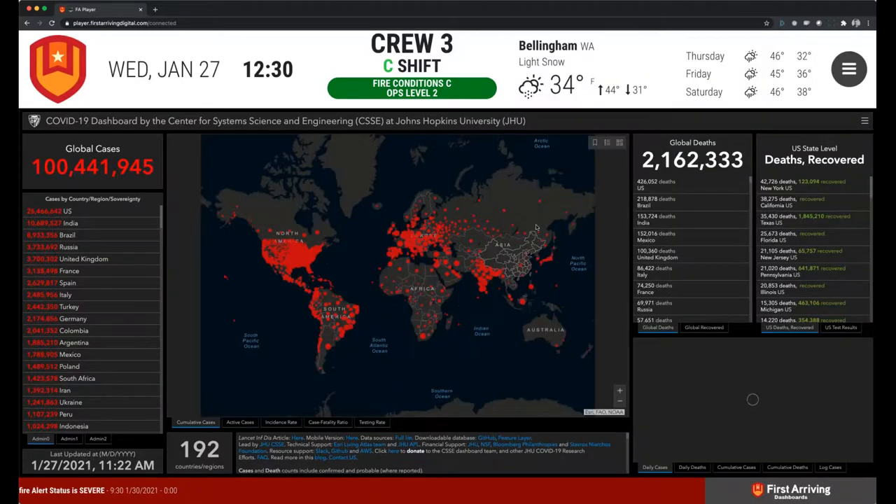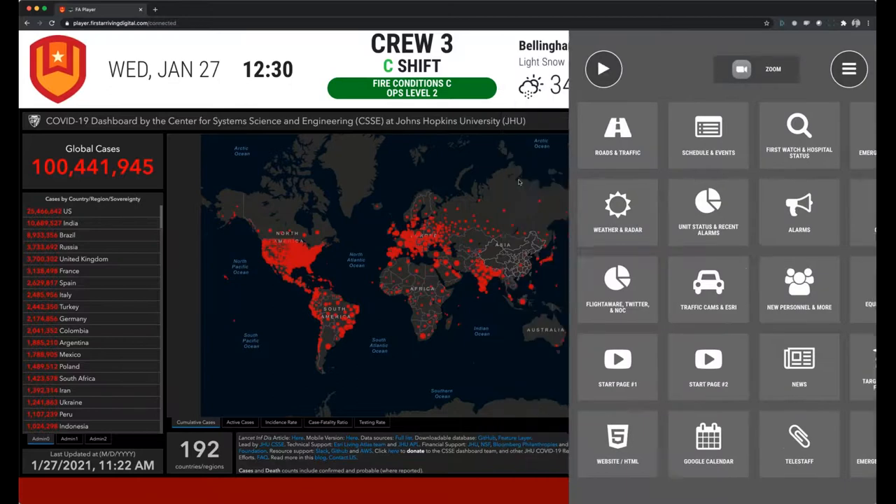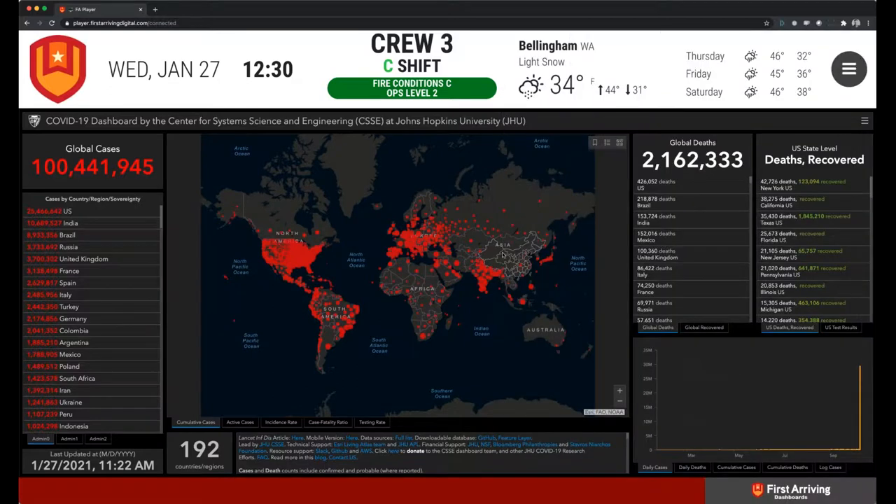Different websites — this is an example we did a lot last year: we put the Johns Hopkins COVID dashboard on. Everybody's seen it. It was just a website that we can integrate into a piece of content on your dashboards. It might be a homegrown solution that you just want to get out to everybody as a piece of content, or county information. This is just another way of getting information out there without requiring action from personnel.